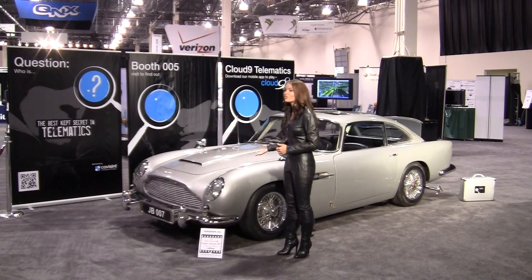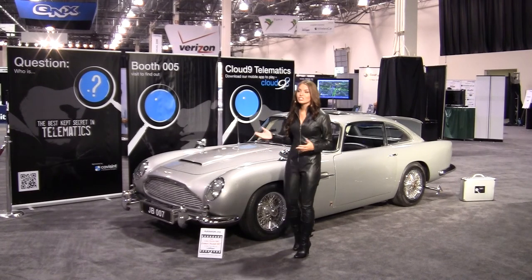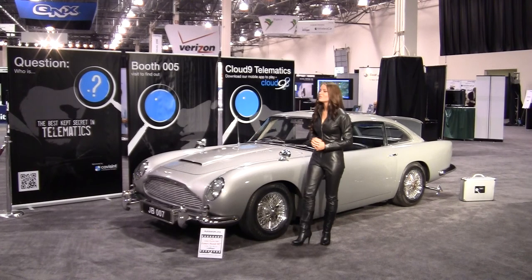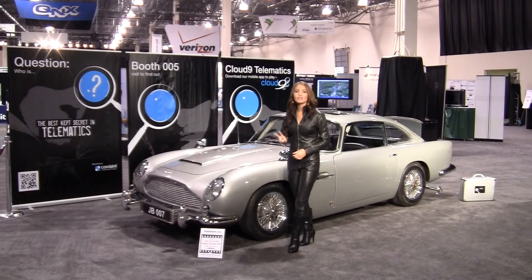If this vehicle looks familiar, it should. It was driven by Agent 007, James Bond, in the films Goldfinger and Thunderball. We brought this very special 1964 Aston Martin DB5 to Detroit for two reasons.